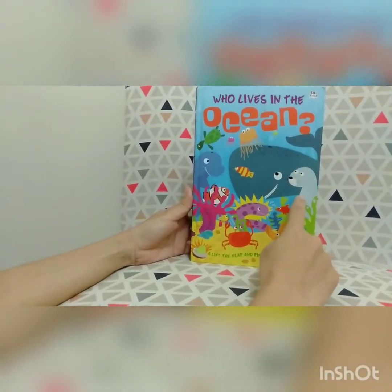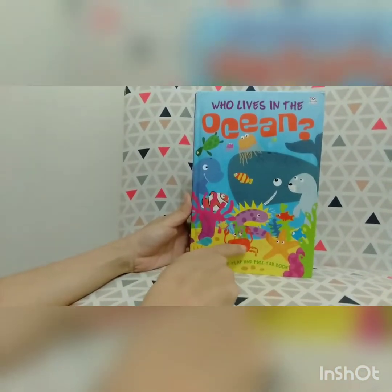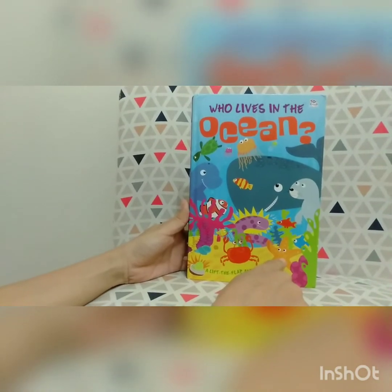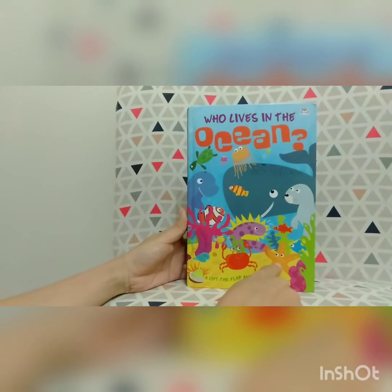This is a seal. Nemo! Mr. Crab. And a starfish. And more sea animals. Do you want to read the book together?